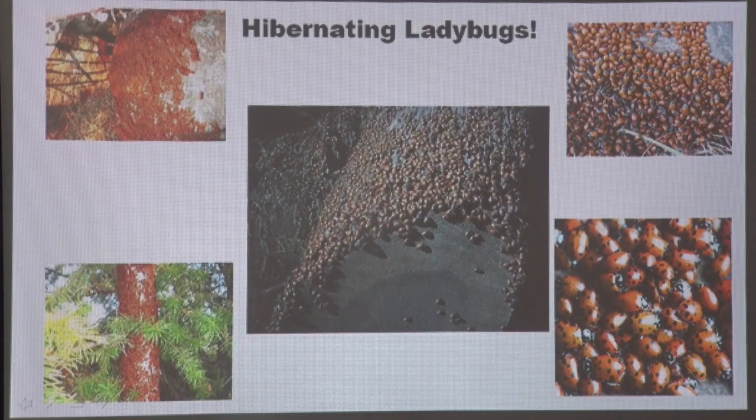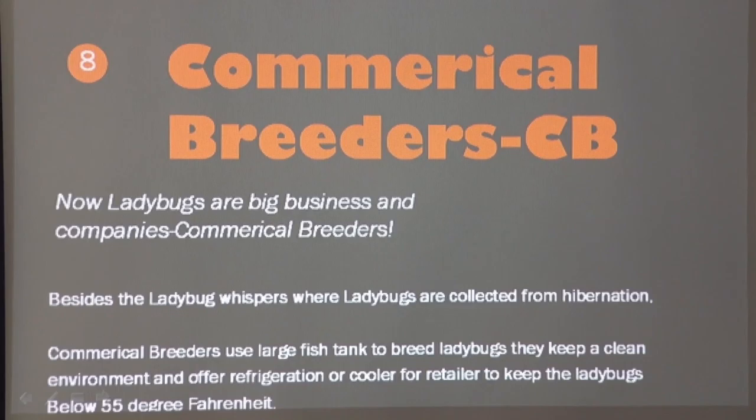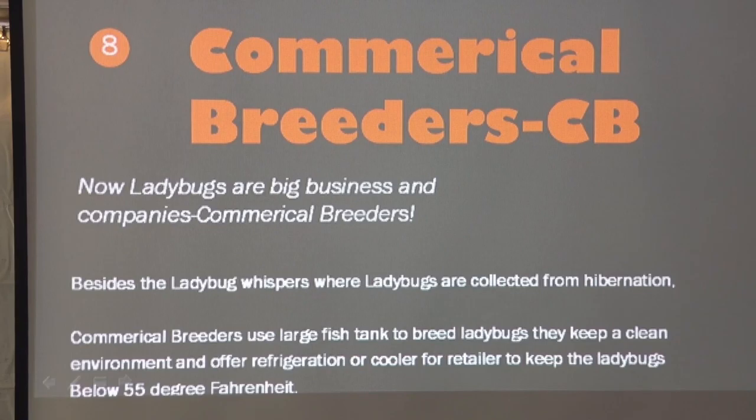These are ladybugs in hibernation and what they look like in the high country trees. Commercial breeders now have huge fish tanks where they keep ladybugs in captivity, breed them, keep them at the right temperature, and feed them well.